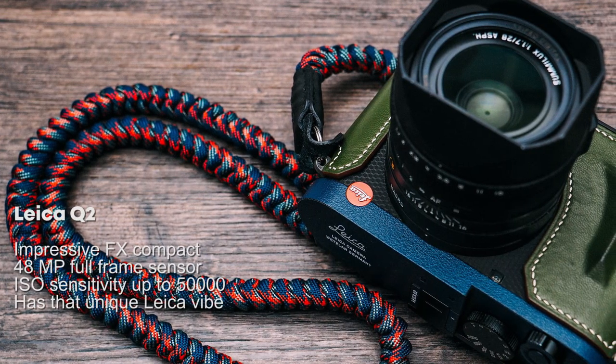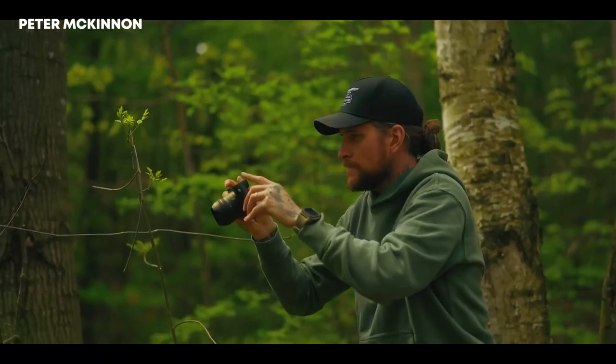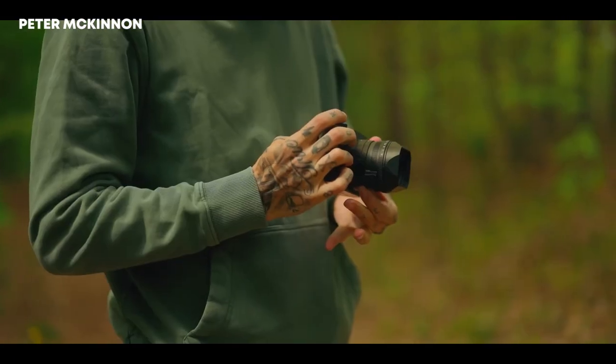Next up is the Leica Q2, the camera Peter uses for photography. It's an impressive FX compact with a 48-megapixel full-frame sensor, ISO sensitivity up to 50,000, and that unique Leica vibe.